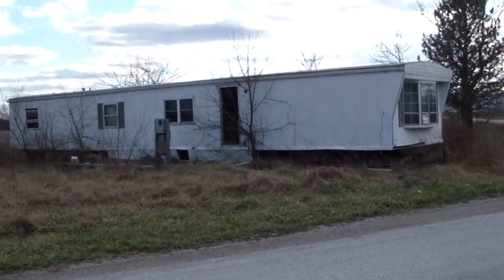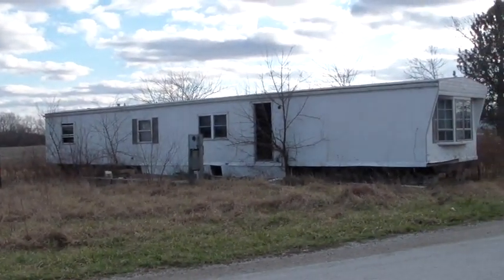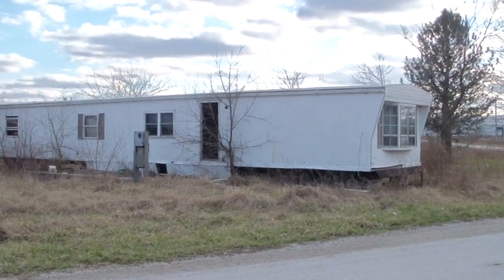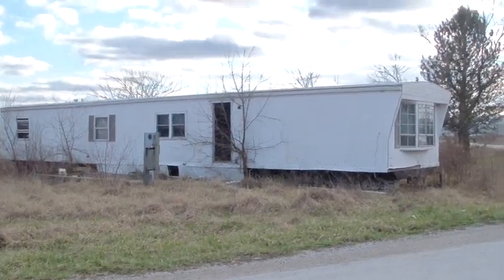Hi all, welcome to Chef Mike's Adventures. Today we're going to be checking out this old abandoned mobile home. Now, I have not been inside. It's out here in the middle of nowhere in Indiana, out in the country. So let's go check it out and see what we can find.